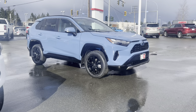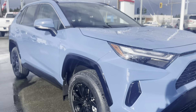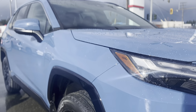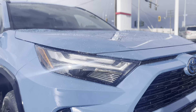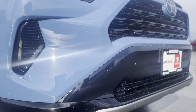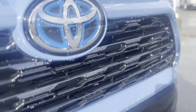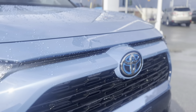Starting with the exterior, this is the beautiful Cavalry Blue. It's a nice creamy paint — not sparkly or glittery, nice and solid with a soft tone to it. On the SE package you have this nice piano tile black front bumper, and where the fog lamps would have been there's piano tile gloss along the front. Of course you've got the blue emblem indicating it's a hybrid.